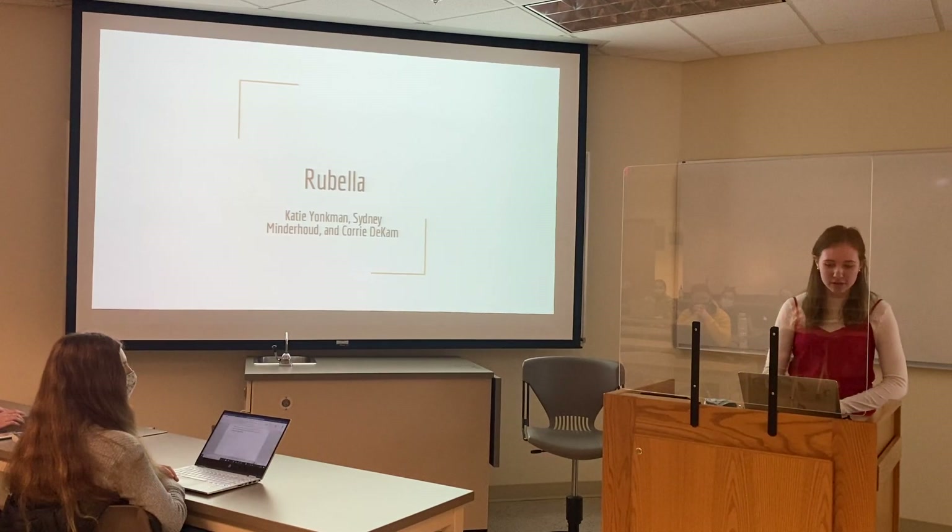I'm Katie Unkman, and my partners were Corey and Sydney, and we are going to talk about rubella.